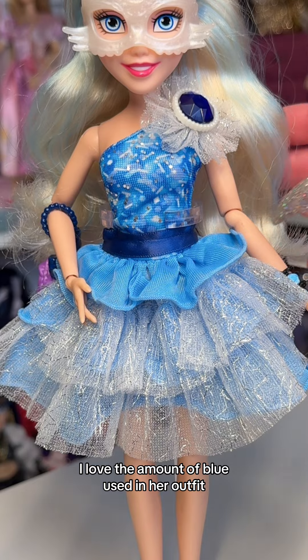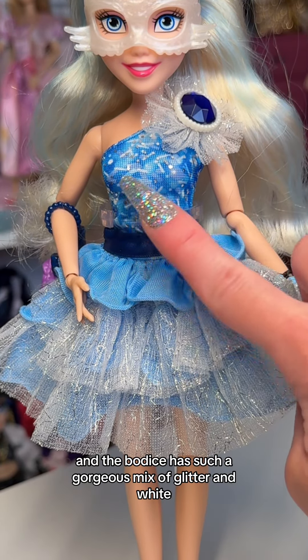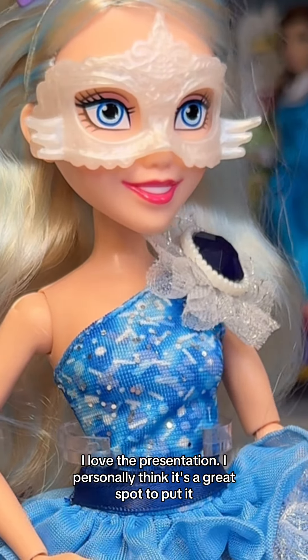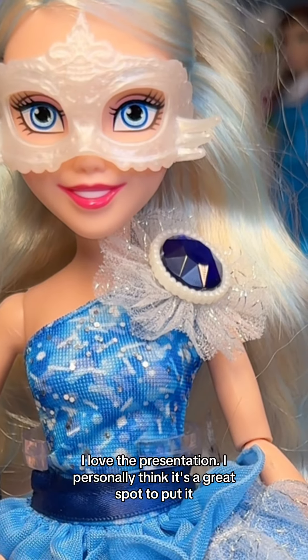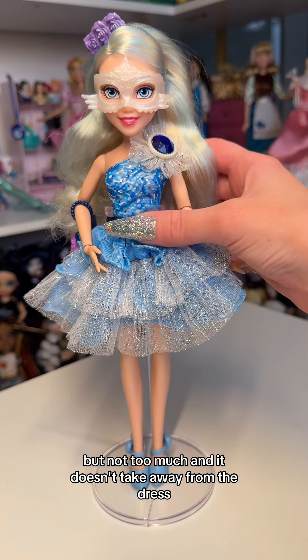I love the amount of blue used in her outfit, and the bodice has such a gorgeous mix of glitter and white. And of course, she is wearing her signature jewel on her left shoulder. I love the presentation — I personally think it's a great spot to put it, because it draws attention to itself, but not too much, and it doesn't take away from the dress.